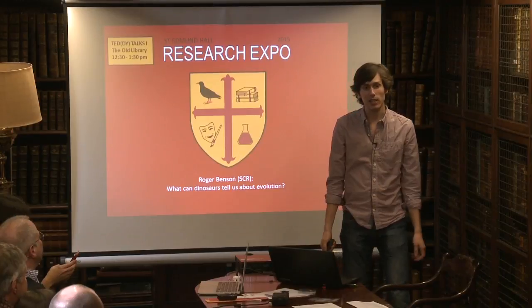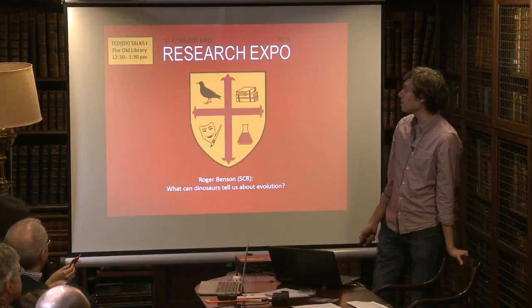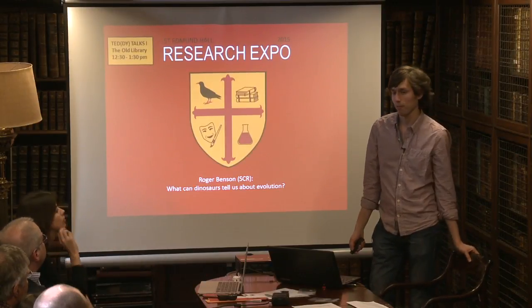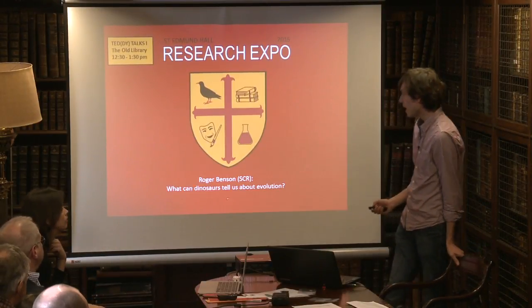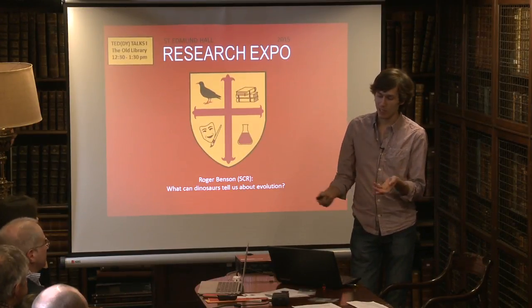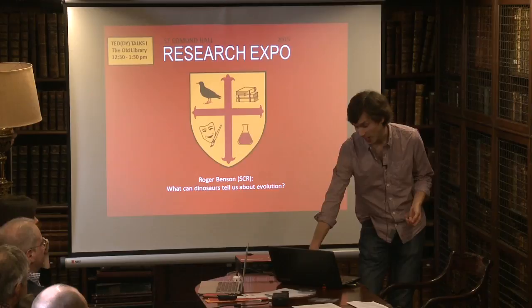Hello everyone. I'm a tutor in earth sciences, and most of my work — I'm a paleontologist — is on the evolution of reptiles. I'm going to talk today about what dinosaurs can tell us about evolution. It's actually quite a vague title, but we'll see what we learn.